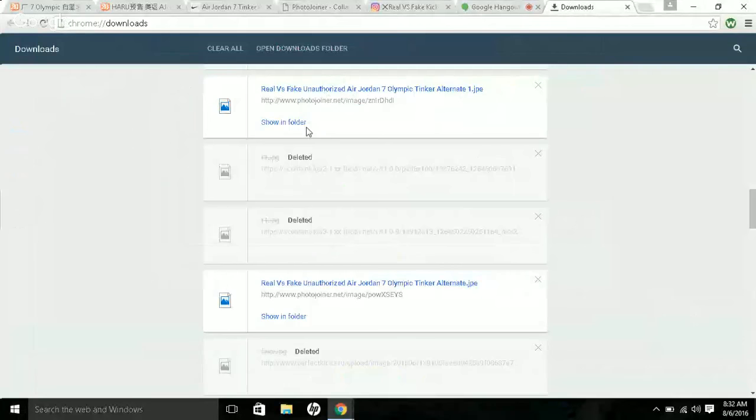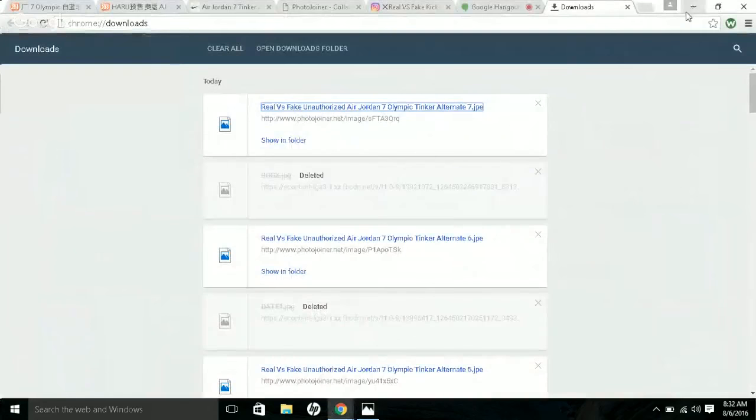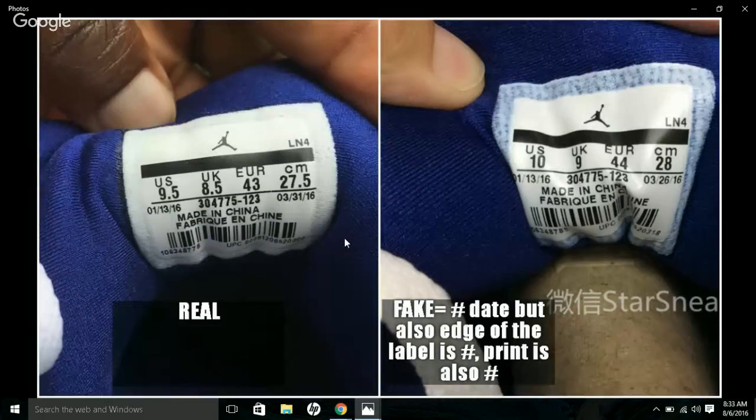I'm sharing my screen now. The first thing to look at is the box. On the fake one — the bottom box — it says 'Air Jordan 7 Tinker Alternate,' while on the real one it just says 'Air Jordan 7 Retro.' The print and writing are different. Also, on the corner of the real box there's a Jumpman logo, while on the fake one there's a '23' instead.